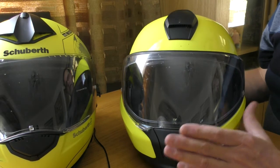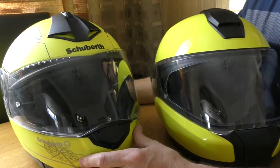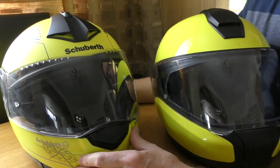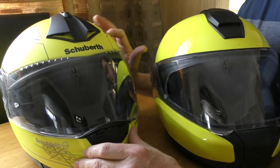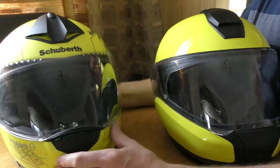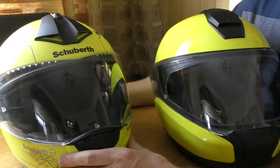The C3 Pro seemed to be one of the best helmets available at the time. I didn't know about the SHARP website back then, and if I had, I may not have bought this helmet, mainly because the side impact protection is not as good as it could be - though it's still a very good helmet overall.